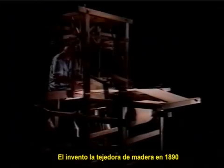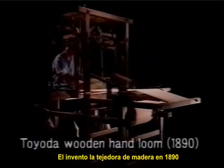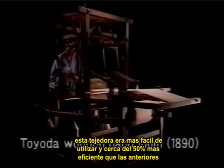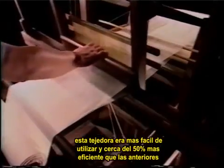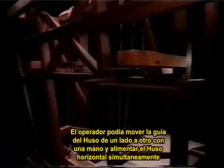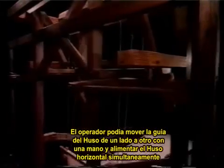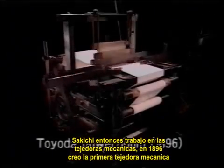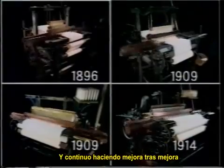He invented an original wooden hand loom in 1890. His loom was easy to use and nearly 50% more efficient than previous looms. The operator could move the yarn guide back and forth with one hand and feed in the horizontal yarn simultaneously. Sakichi then went to work on power looms. In 1896, he created Japan's first power loom, and he continued making one improvement after another.